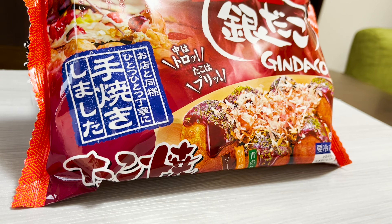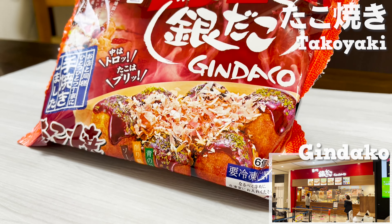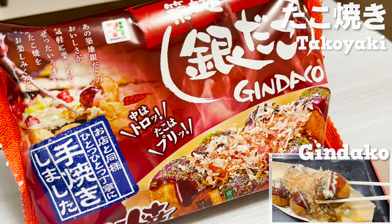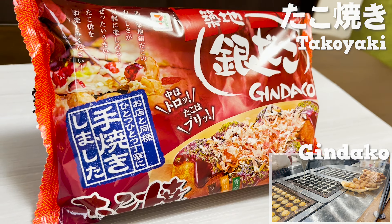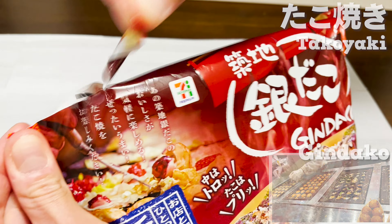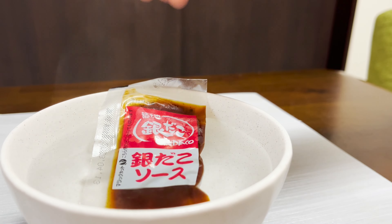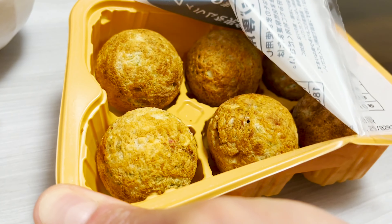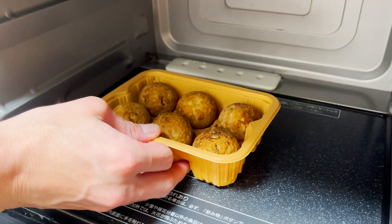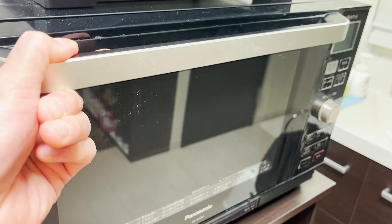Next up is the curry bread, which was just released last year. They are so popular that there are days they sell over 100 a day. They are fried in the store so you can enjoy the hot and crunchy texture. The dough is fluffy and moist. The curry is made with a lot of onions, so it has a sweetness to it. The spiciness is just right. Now you know why they sell 100 a day.